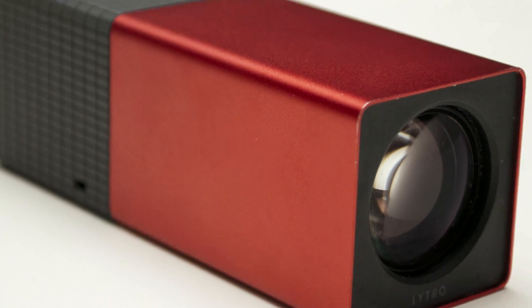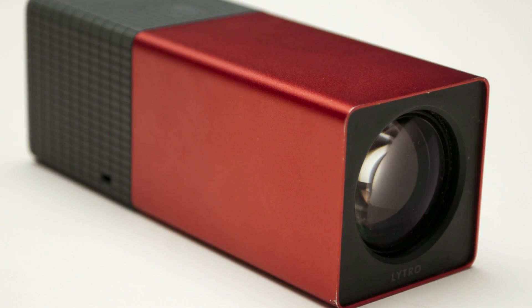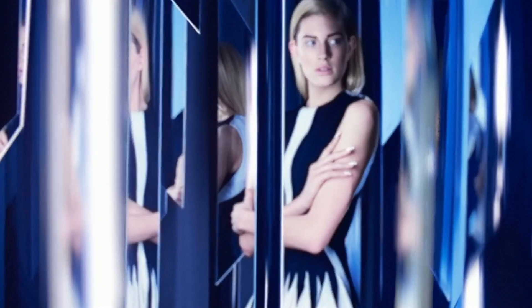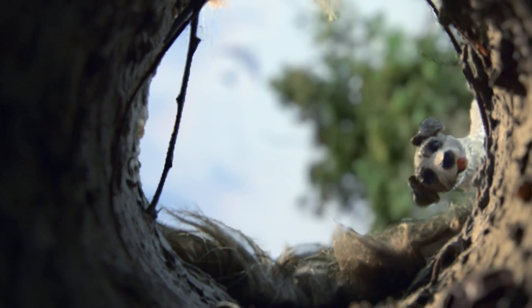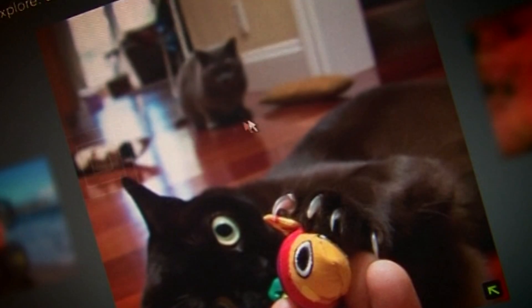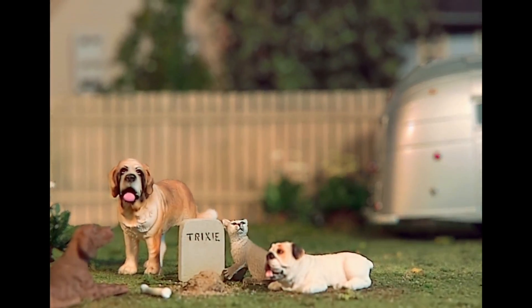Five years ago, I reported on a camera from a startup called Lytro, which housed some quite magical optical smarts. Instead of taking a flat 2D image, it captured a scene in all its 3D glory. As a result, you could change the focus after you'd actually taken the shot, or even subtly shift the perspective.